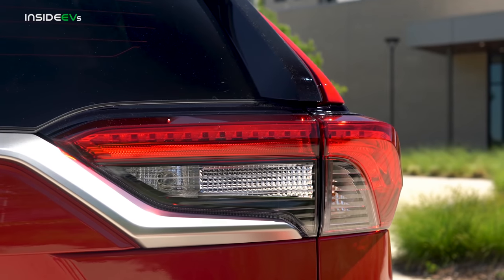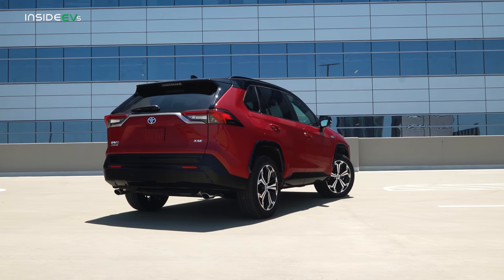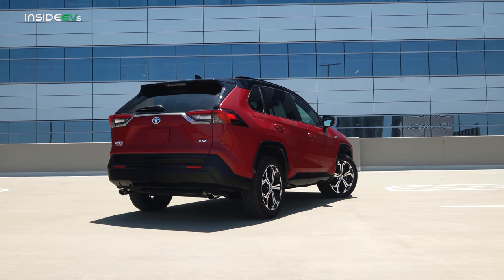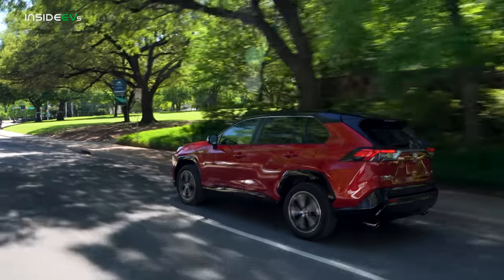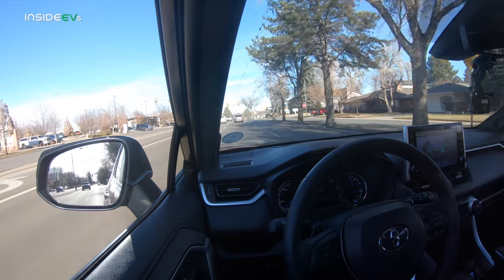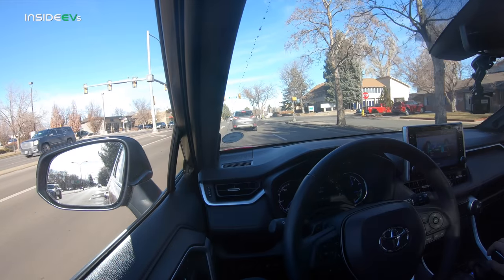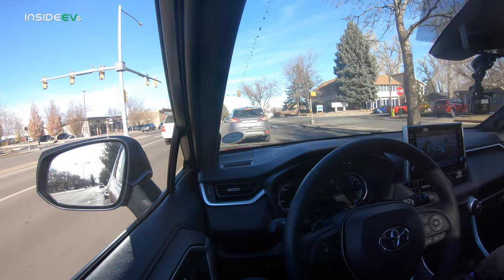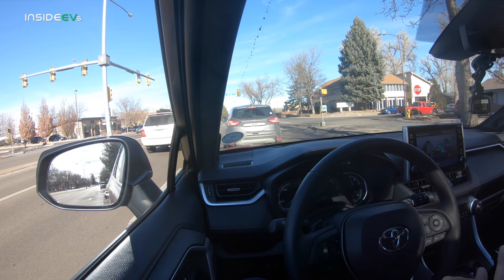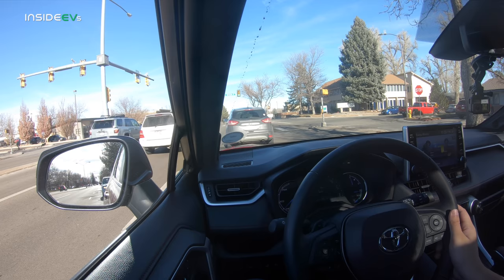This car is all-wheel drive in electric mode as well. You have three motors: one in the back, one in the middle, and a little generator on the engine. You can actually charge the high voltage battery from the combustion engine. There's a mode to hold your state of charge — so you can use the combustion engine on the highway and then drive electric in the city where it's most efficient. You also have a trail mode. Lots of cool stuff going on in this car.